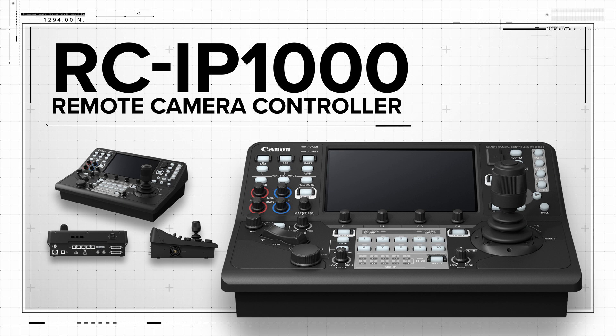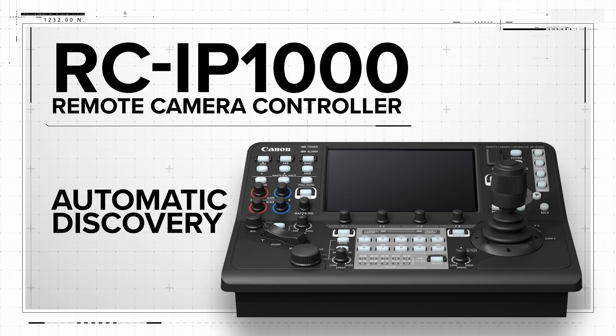It helps make setups simple and easy, and does not even require a computer. Canon's camera search allows the controller to automatically find and register cameras via LAN connection.